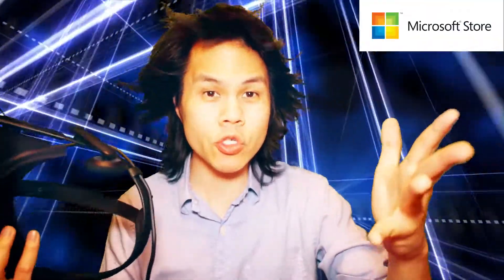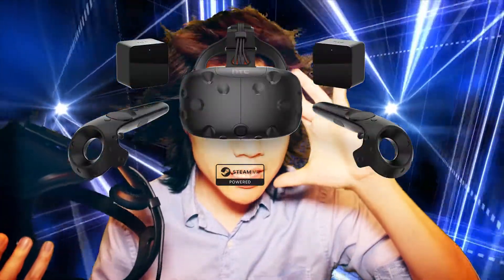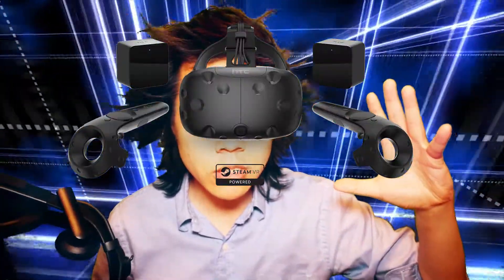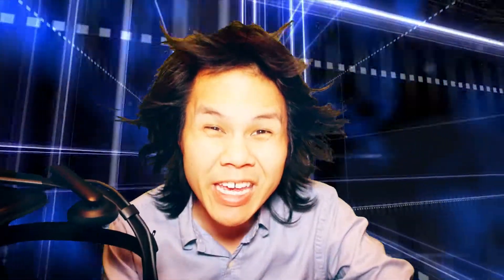So I went to the Microsoft Store in Midtown Manhattan where they had an HTC Vive demonstration. I went there thinking I'm going to try consumer virtual reality. It wasn't a long line to try it out, but I saw the people in front of me and they looked a little greasy on their face, so I didn't try it out.